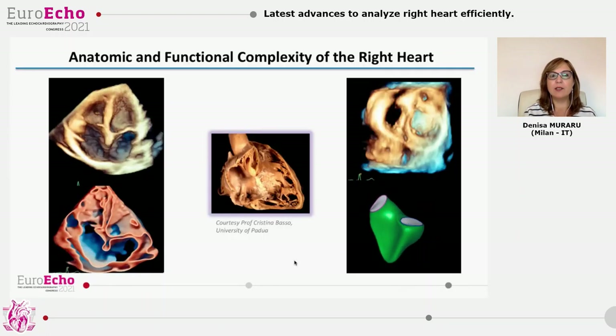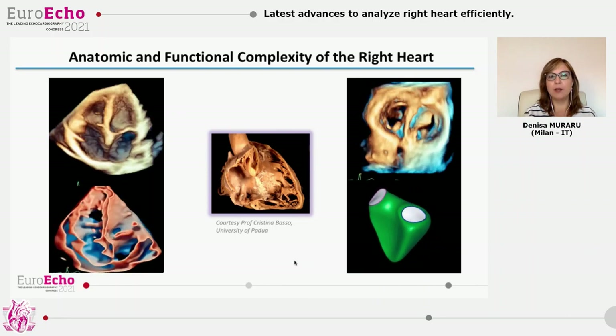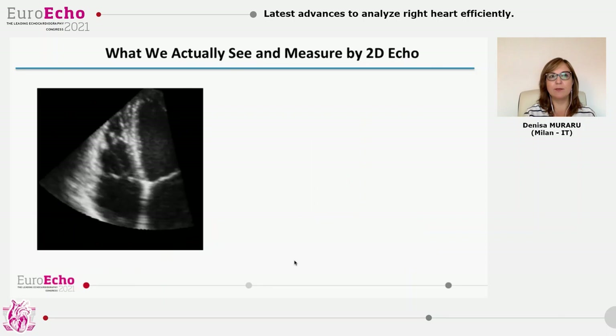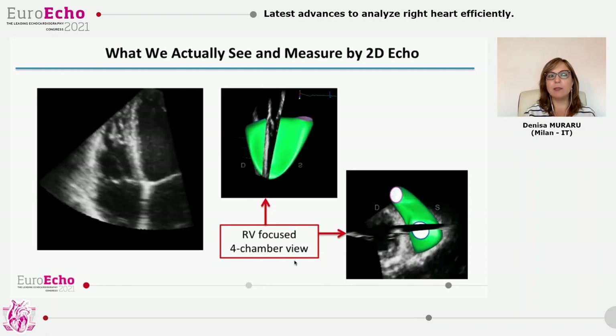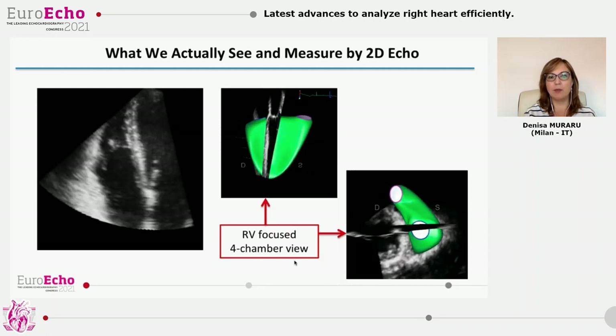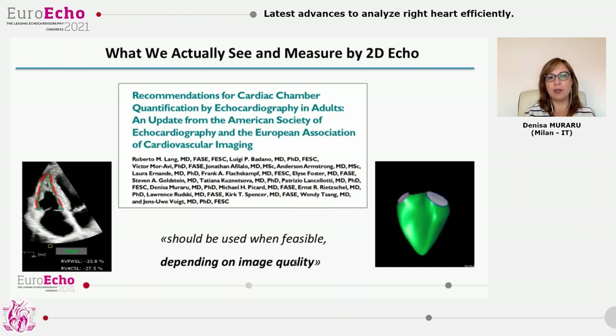The right heart structures are notoriously much more complex in shape, more dynamic, and have far more variability than the left-sided ones. Conventional RV focus views allow only a partial visualization and a very limited appreciation of the complex shape right ventricle. In 2015, chamber quantification guidelines recommended longitudinal strain and 3D ejection fraction for routine practice. However, they also stressed the importance of having good image quality.